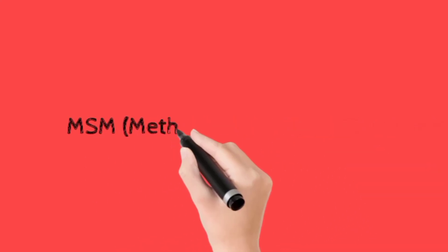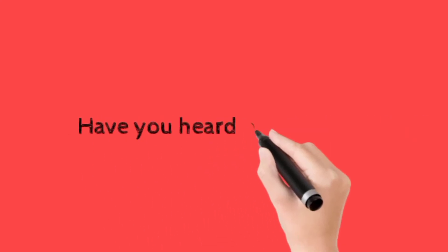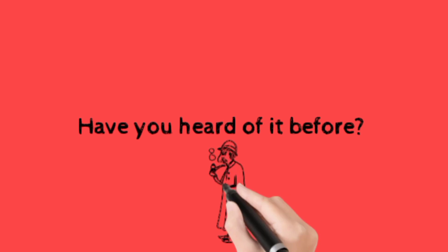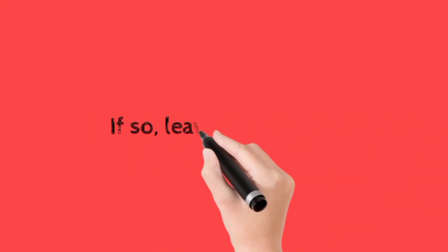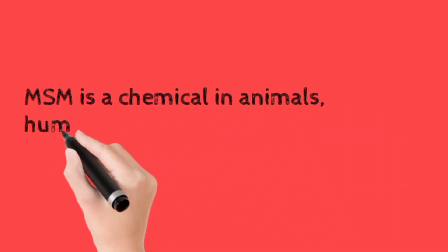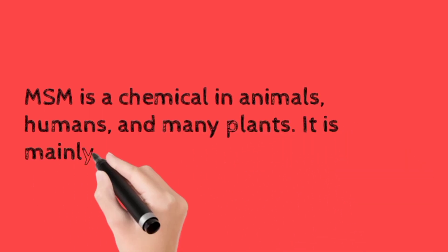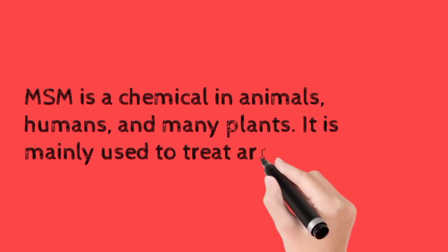This video is about MSM. Have you ever heard of it before? MSM is a chemical found in animals, humans, and many plants. It is mainly used to treat arthritis.